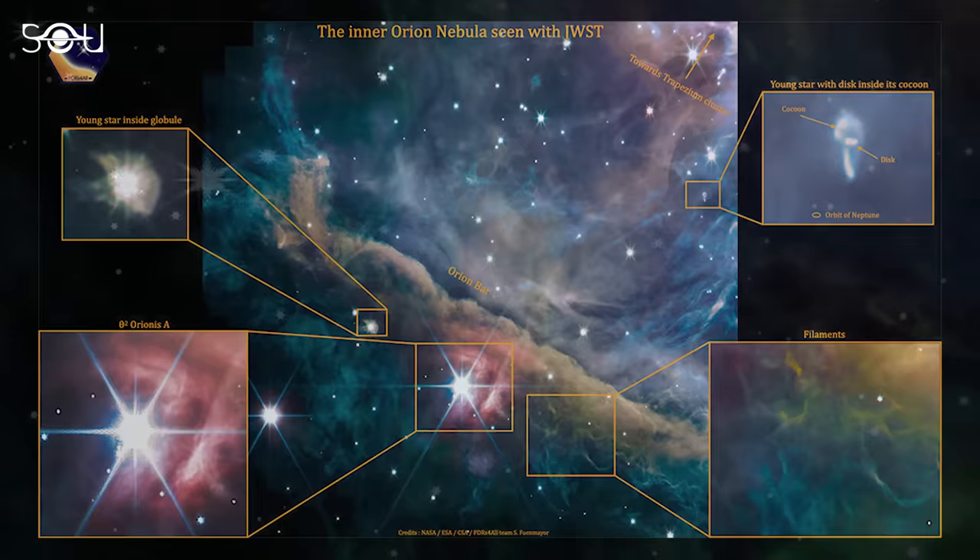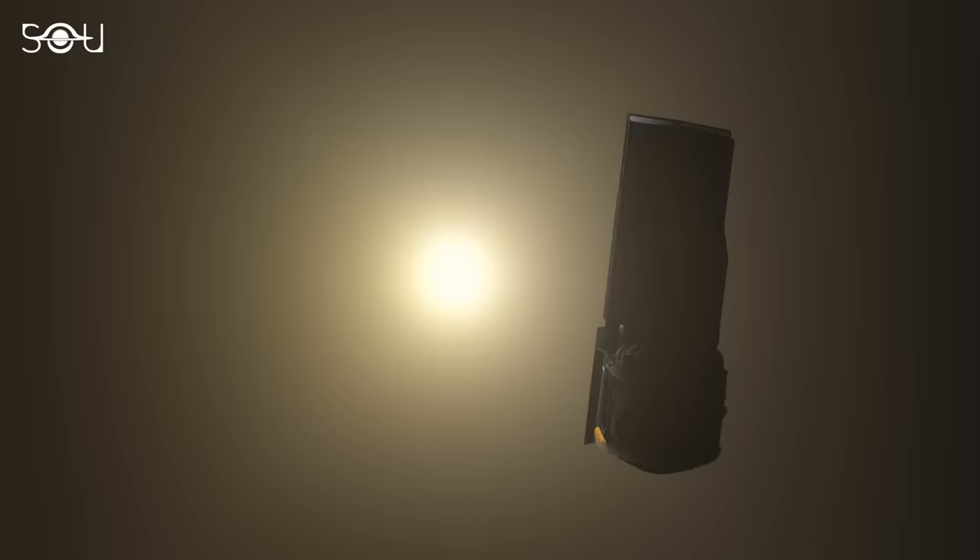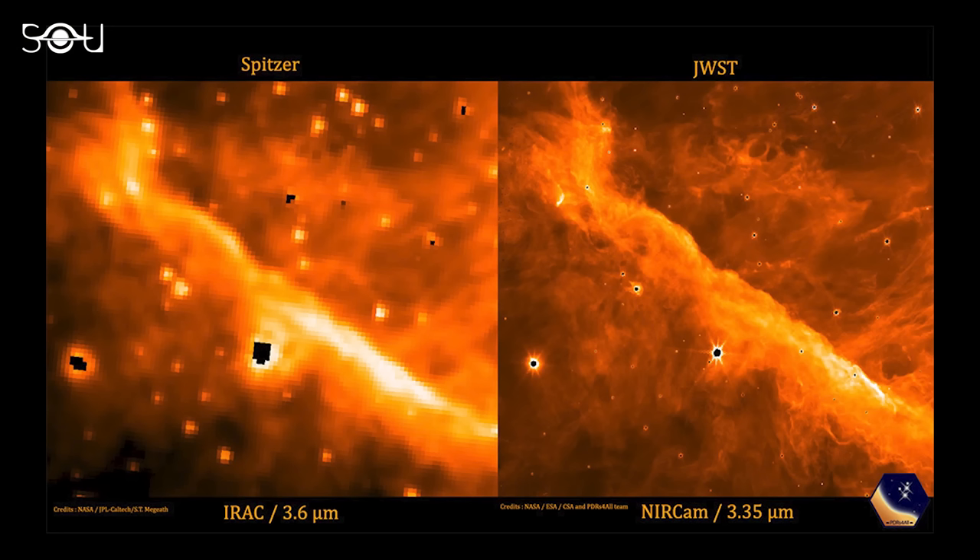Besides that, stellar systems already in formation are also part of the image. Here is a comparison of the new image with the one taken by Webb's predecessor, the Spitzer Space Telescope. Just like Webb, Spitzer was an infrared space telescope, and it is evident that the new pictures are sharper and a significant improvement over the Spitzer images.